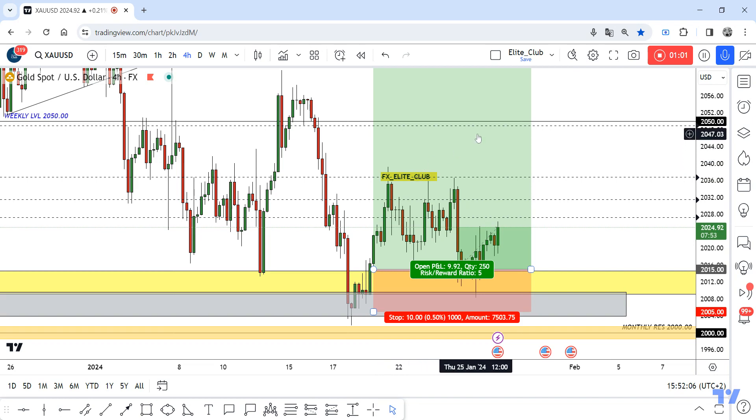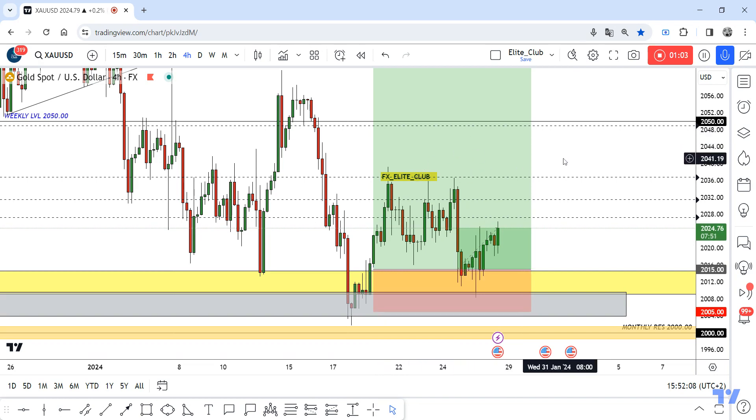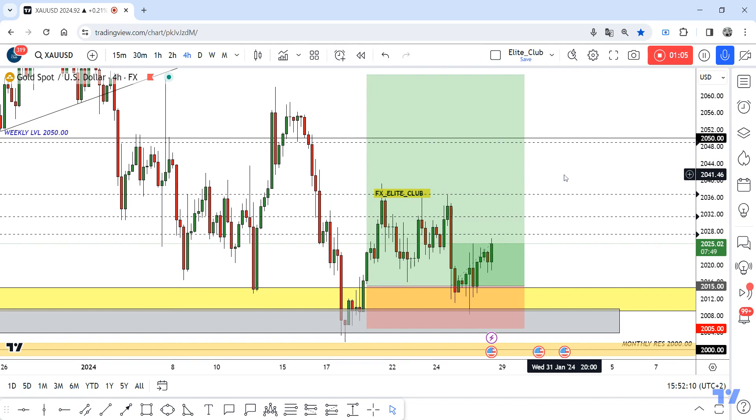Also, if we have a weekly closure above 2036 next week, then we can add a new entry. Hope you all benefit from this amazing entry and made a huge profit. Trade safe and have a great weekend.